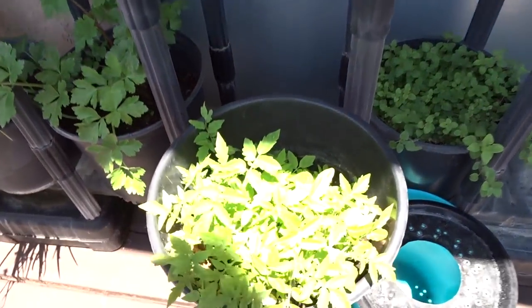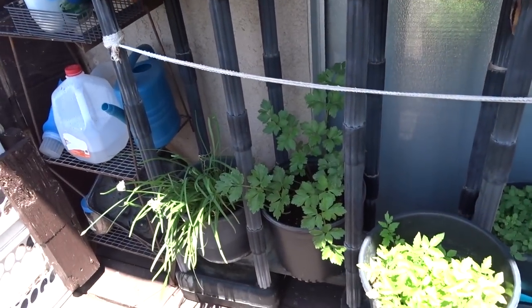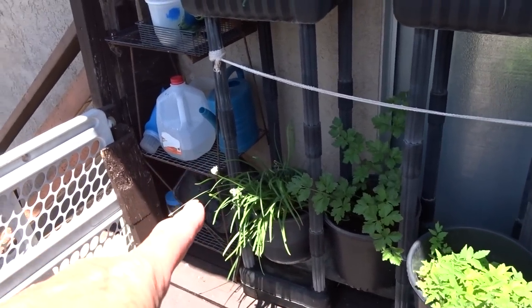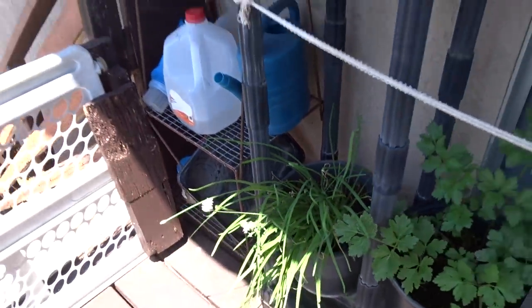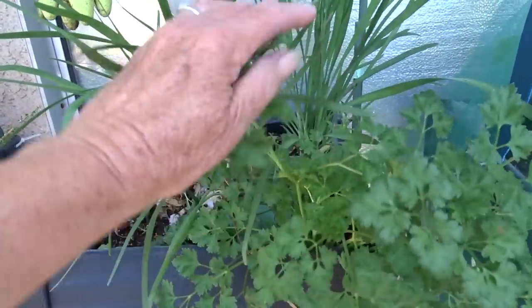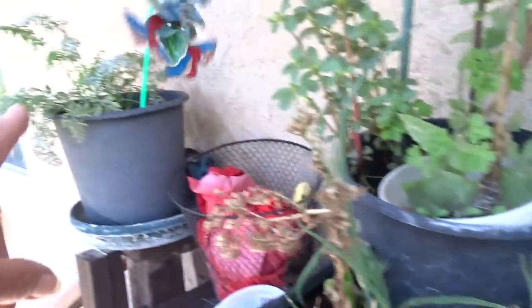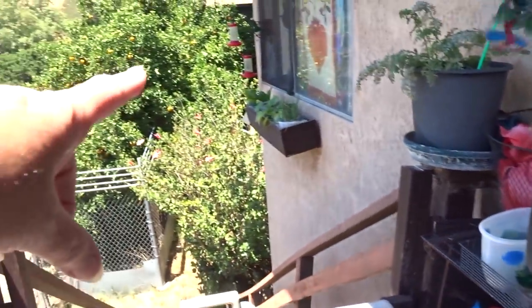That is oregano. This is a whole bunch of tomatoes coming up — I'm starting to pull those and move them. I'm not even sure what type they are, but if I dropped the tomato in there that must have meant I liked it, so I'm going to plant those all over. More celery, garlic chives. This went to seed — it's just starting to form the seed heads. Here I've got parsley with garlic chives and a whole bunch of tomatoes coming up.